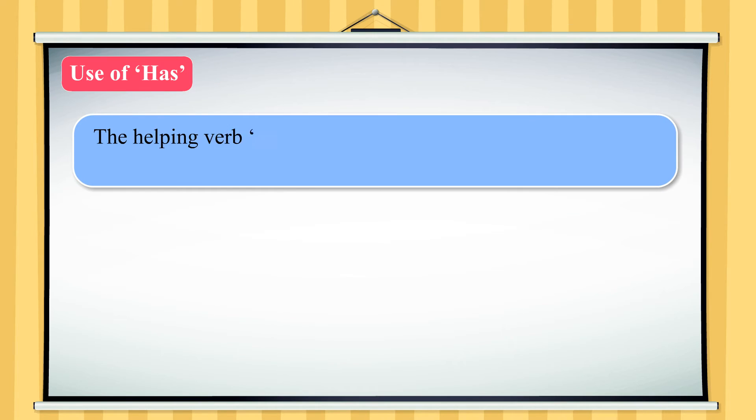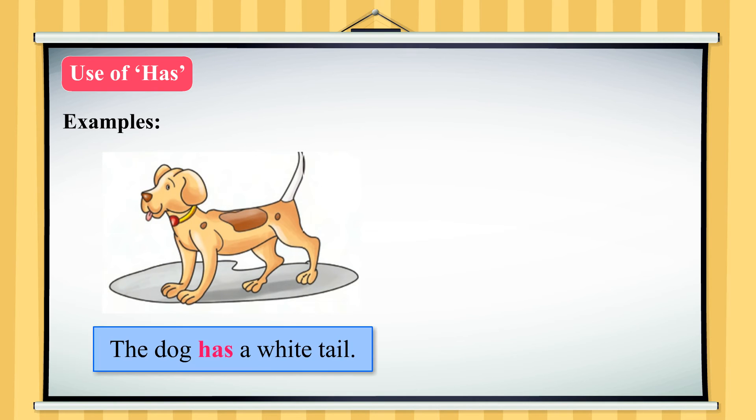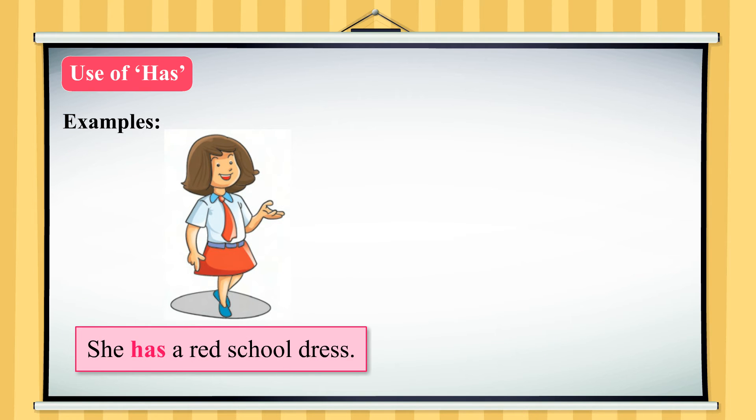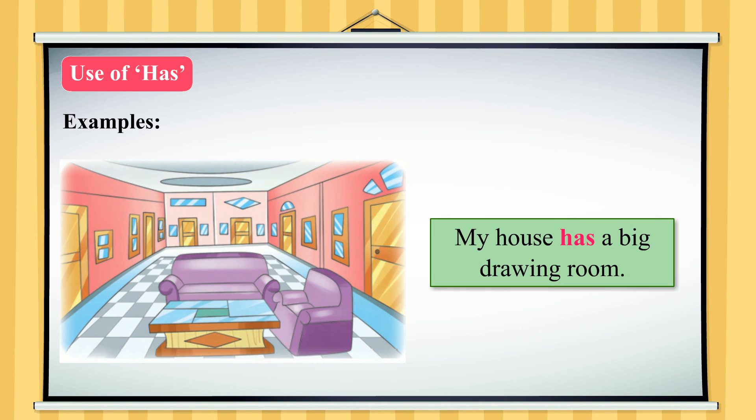Use of has. The helping verb has is used with singular nouns and pronouns: he, she and it. Examples: The dog has a white tail. He has a new toy. She has a red school dress. Mr. Gupta has a big house. My house has a big drawing room.